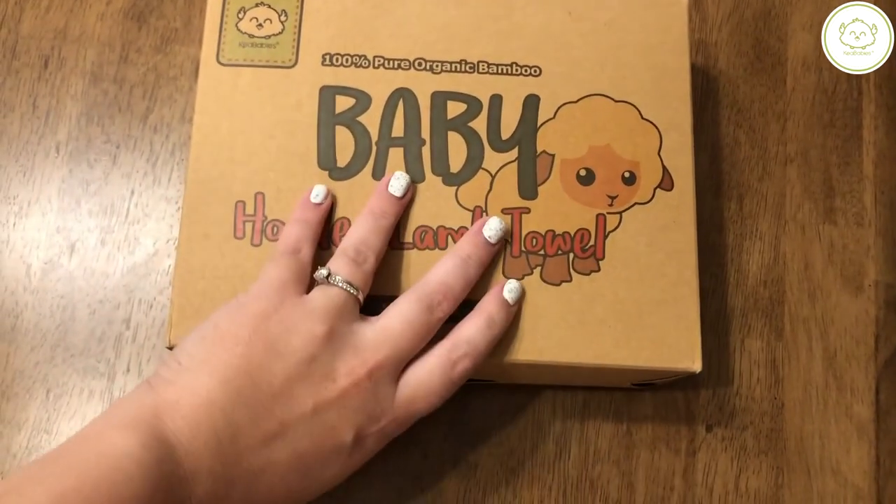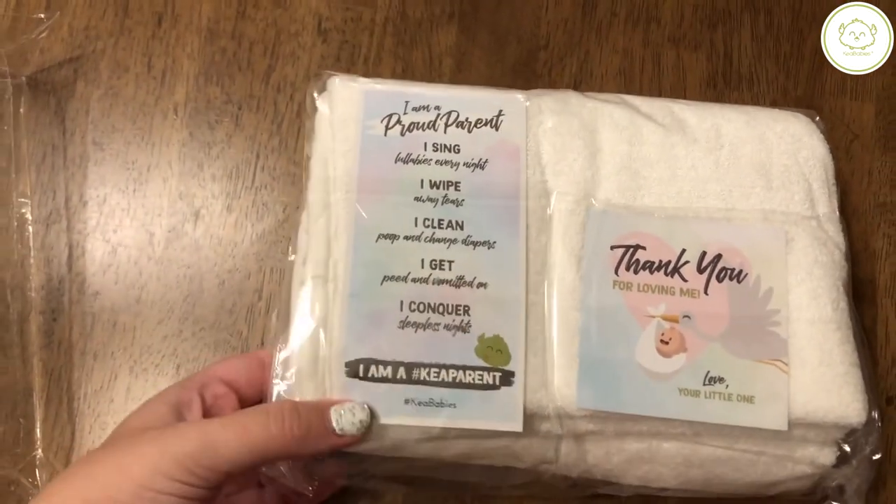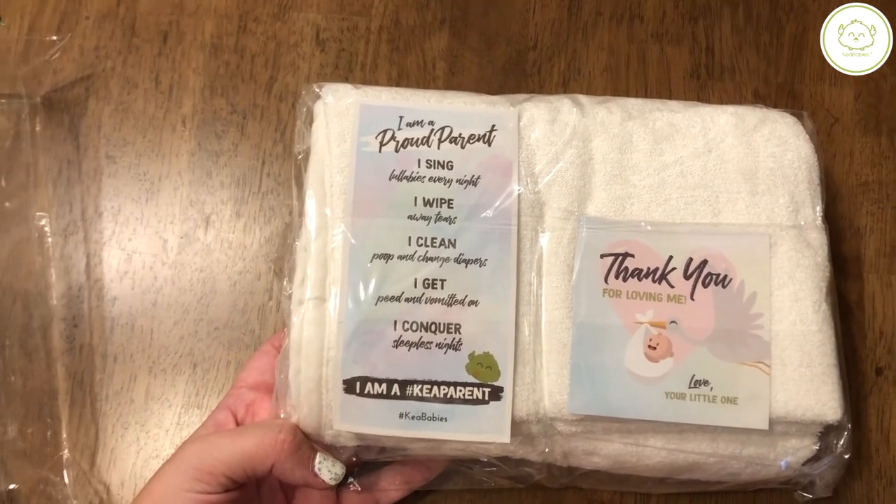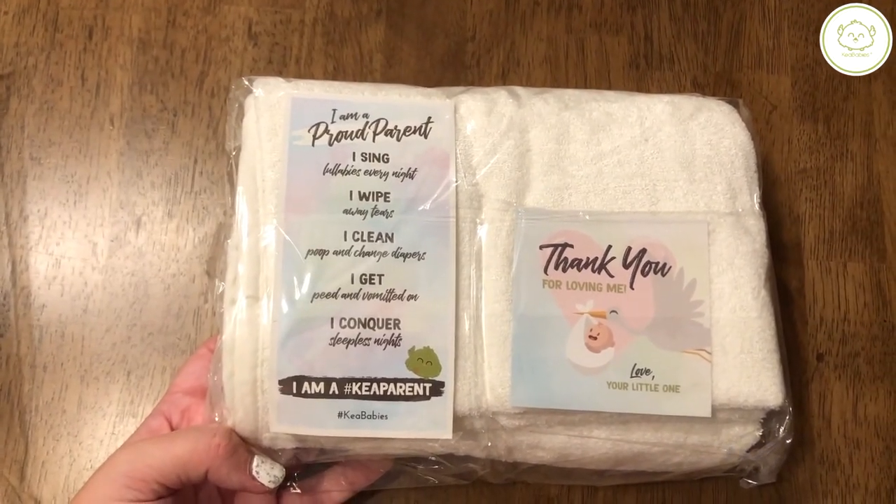Alright guys, so Cute Babies sent me a hooded towel and this towel is awesome. It is 100% pure organic bamboo. It's super soft. I went with the lamb one and they also have a super cute bear, so they have some options for you.